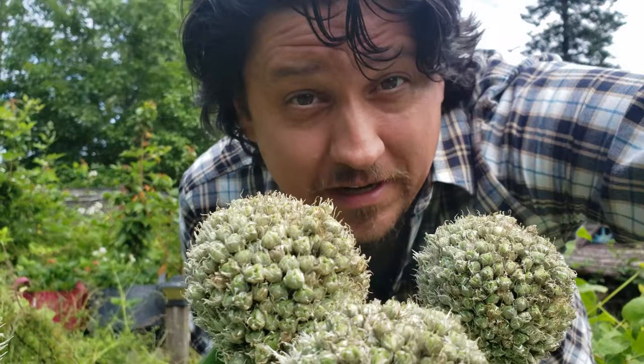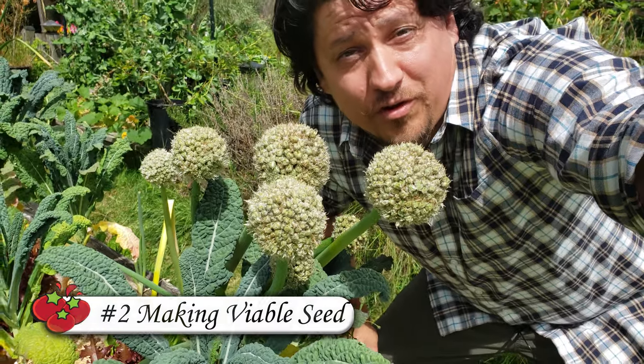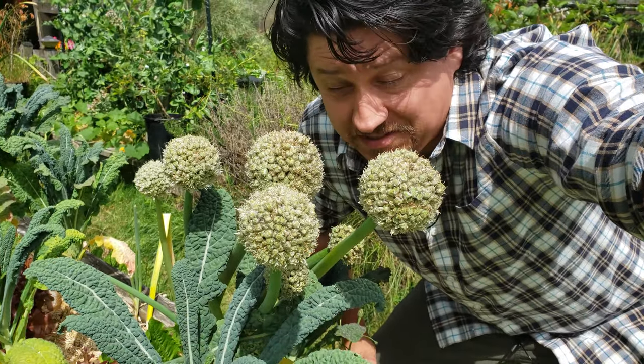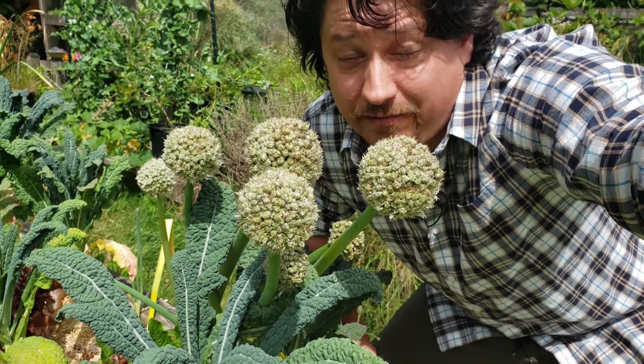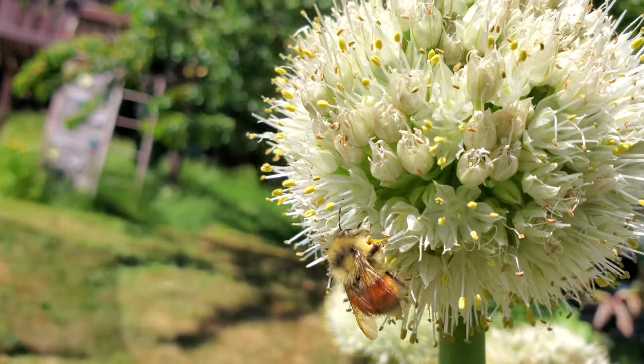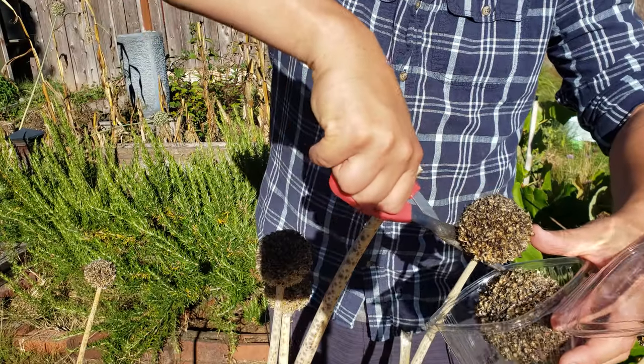Another benefit of pollinators is in making viable seed. Even in crops where we're not harvesting the fruit of a flower, such as these green onions here, we still need pollinators to get proper and viable seed. If you're going through the process of saving your own seeds, like I do every year, pollinators are simply invaluable.